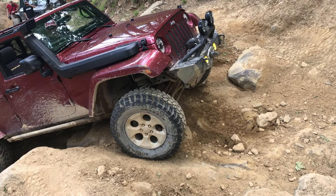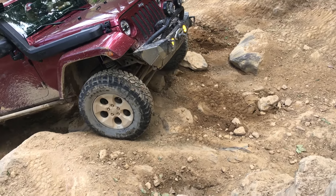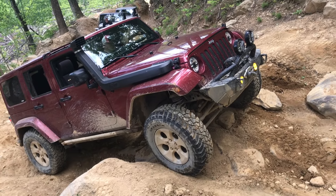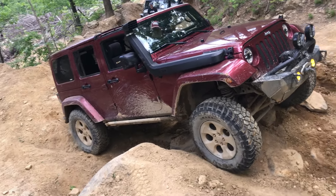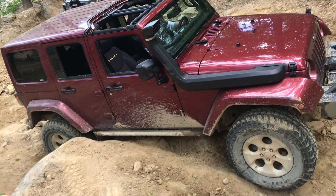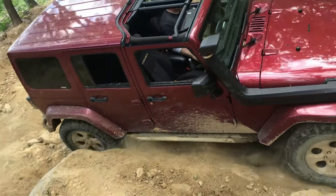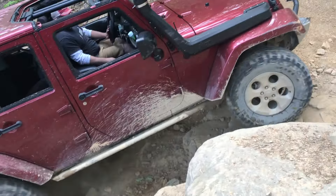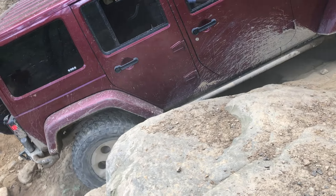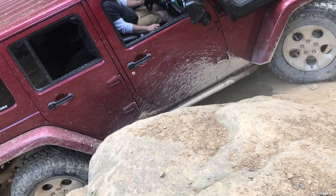As frustrating as it might look here from this video, this is my friend Chris trying to get up this rock ledge in his Jeep. You might notice his Jeep has smaller tires — they're kind of tiny. He eventually made it up this ledge, but he certainly struggled, and part of the reason was because of the size of the tires.